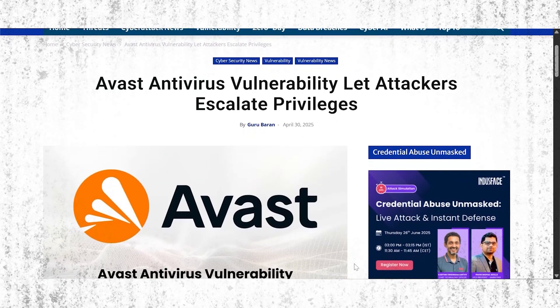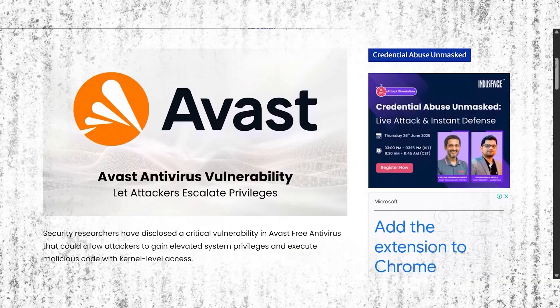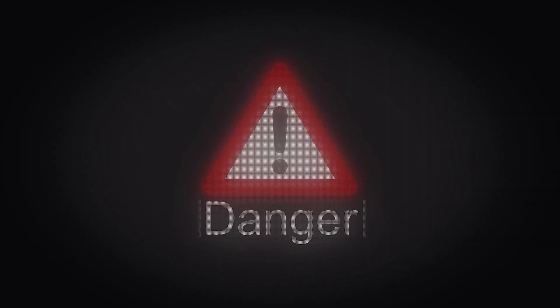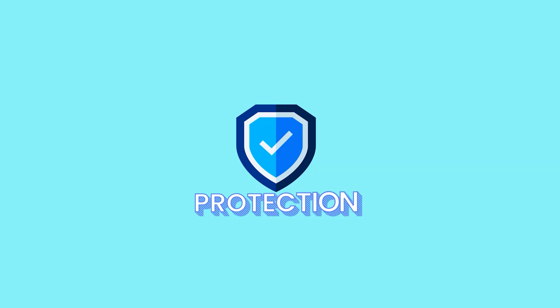In April 2025, security researchers discovered a flaw in a major antivirus tool — one that allowed attackers to bypass its defenses due to delayed updates. That was a wake-up call. It made me realize that even well-known antivirus brands can fall behind or cut corners when it comes to real protection. With that, I decided to put six popular antivirus products to the test.